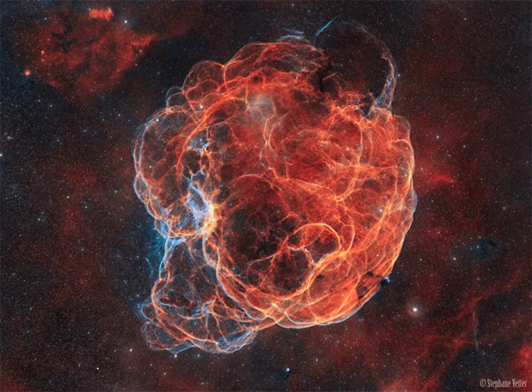The supernova remnant has an estimated age of about 40,000 years, meaning light from this massive stellar explosion first reached the Earth when woolly mammoths roamed free.